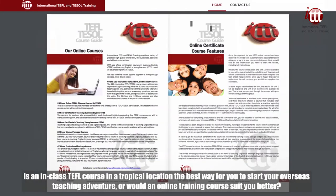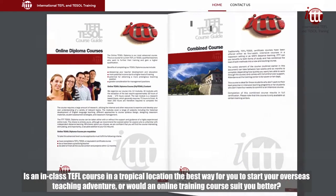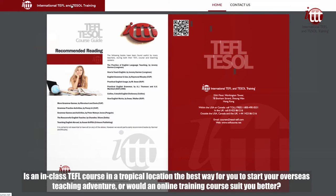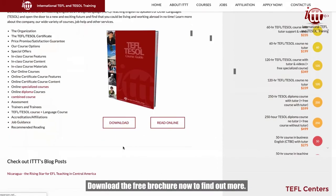Is an in-class TEFL course in a tropical location the best way for you to start your overseas teaching adventure? Or would an online training course suit you better? Download the free brochure now to find out more!